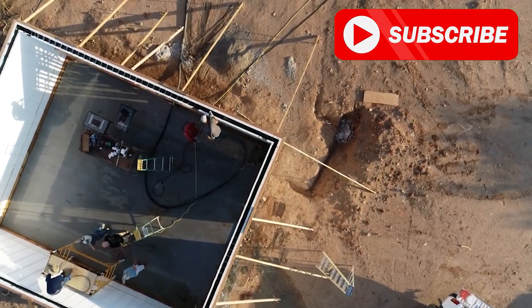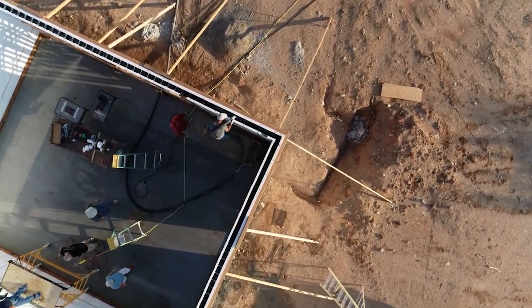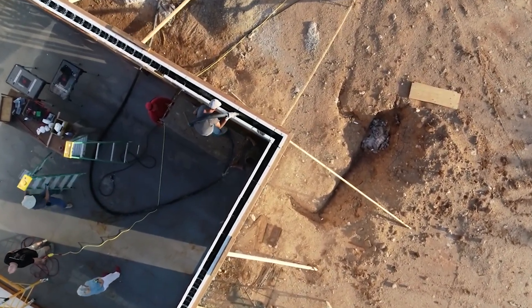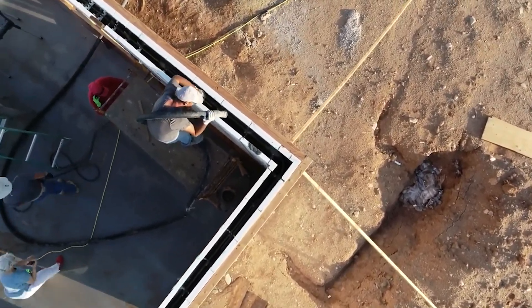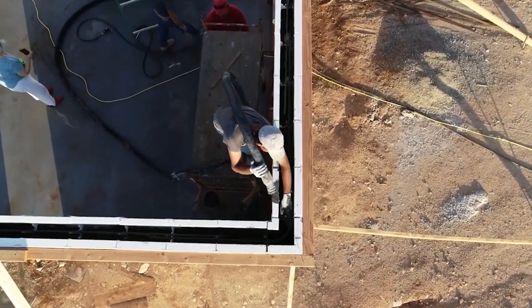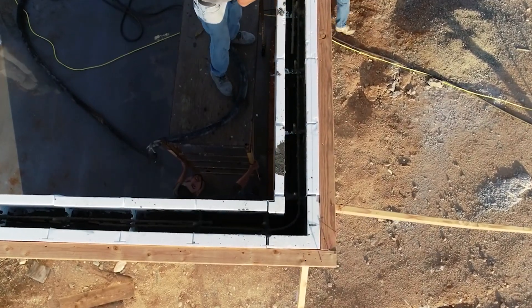Imagine a construction process that eliminates the need for conventional framing and wet pours, saving both time and labor costs. The Hobbes Vertical ICF Wall System achieves this by using interlocking concrete forms that provide the structural integrity of walls while also serving as insulation. This unique design streamlines the construction process, reducing on-site labor and minimizing the time required to complete a project.